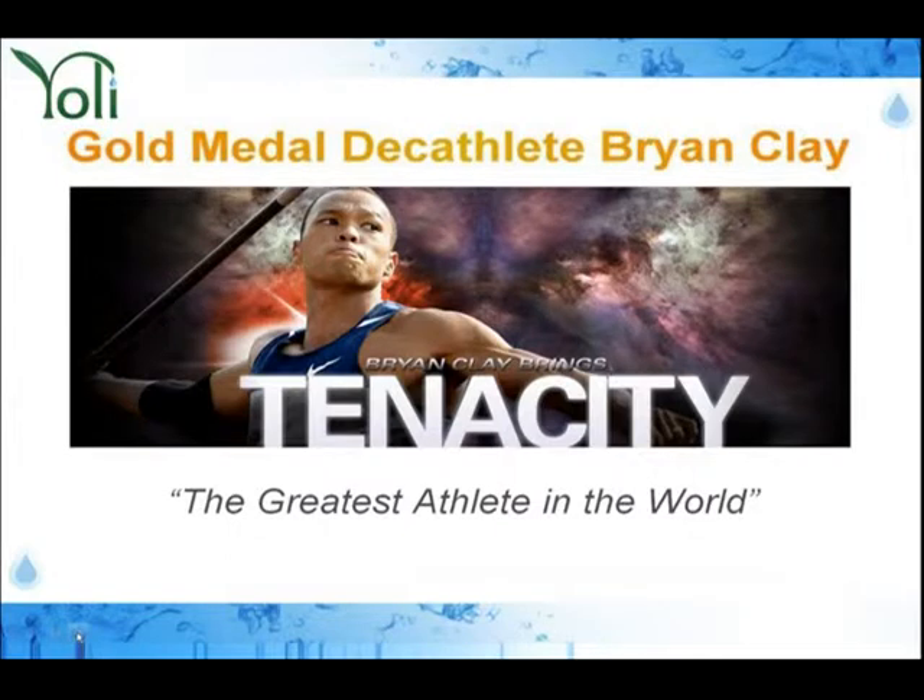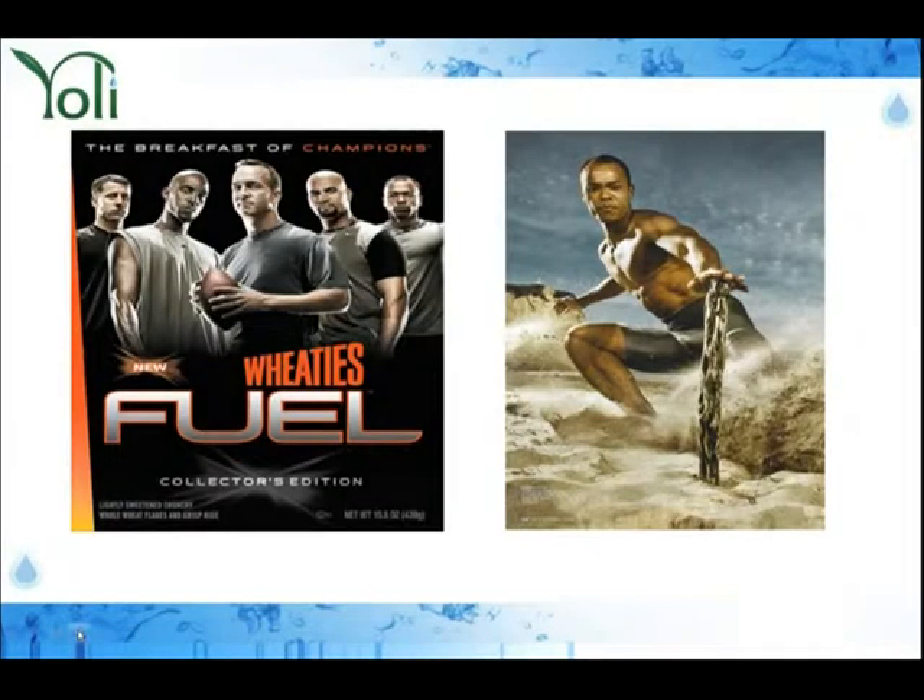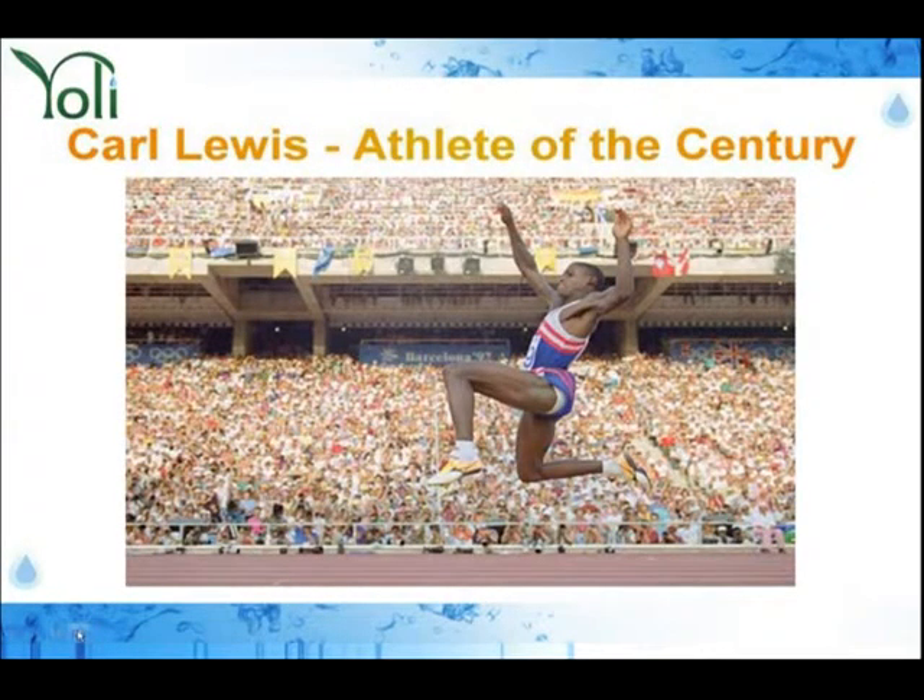Let me talk about the people we are attracting to Yoli. We've got gold medal winner Brian Clay of the Decathlon — he won the gold medal at the last Olympics and prior to that, and he's about to win it for a third time, which would make him the only man in history to accomplish this. He's on the cover of Wheaties. And nine-time Olympic gold medalist Carl Lewis is excited about what we are offering at Yoli — he truly is the athlete of the century.